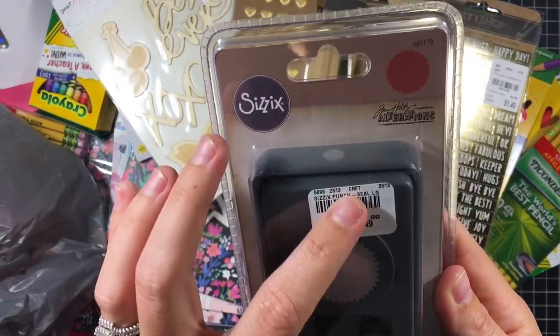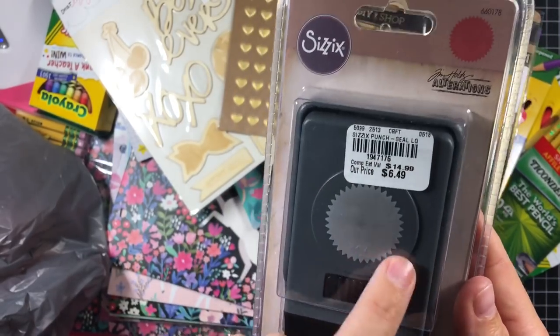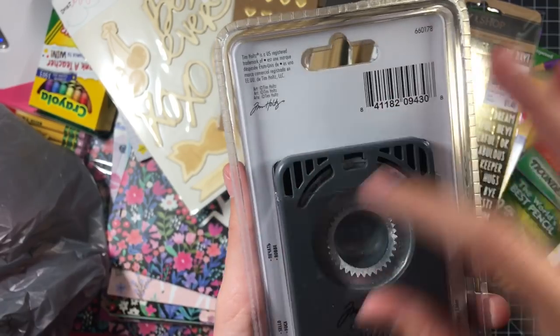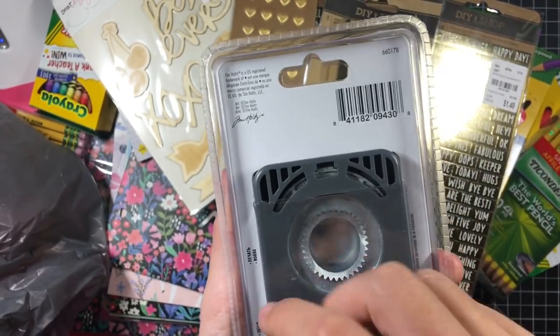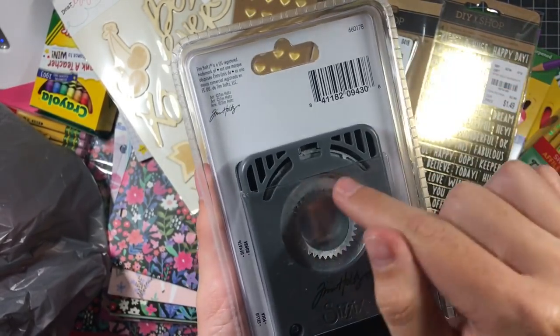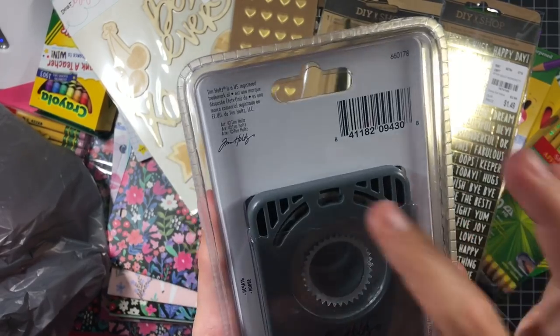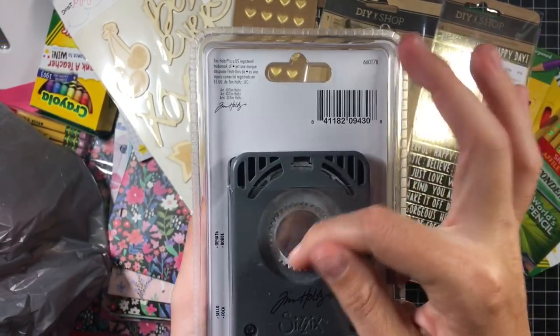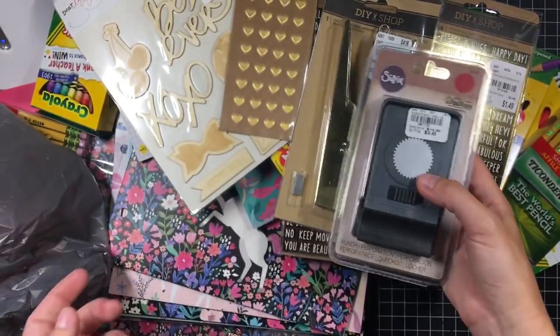Then last but not least, I got this little Tim Holtz hole punch shaped like those medallion ones, but it's a lot smaller than the one I have. I got this because Michelle's been making these cute little medallion embellishments that I want to try and copy, and I needed a smaller version of these spiky circle things, whatever it's called.